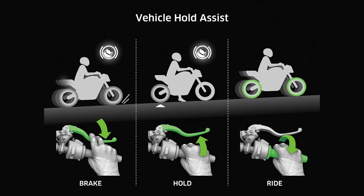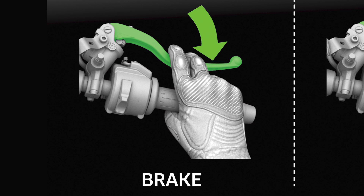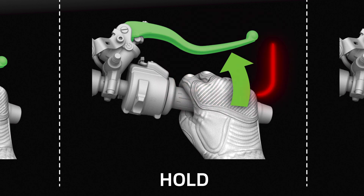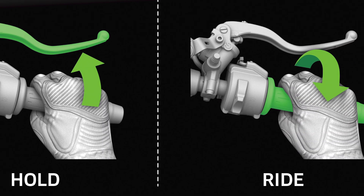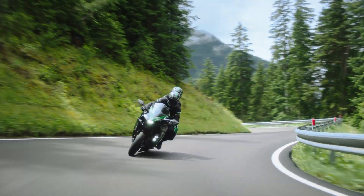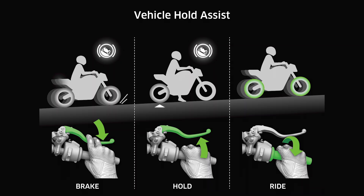To operate Vehicle Hold Assist, the rider presses the rear brake pedal or holds the front brake lever strongly for a few seconds until the Vehicle Hold Assist indicator light illuminates in the meter panel. The rider can then release the brakes and the motorcycle is held in place by Vehicle Hold Assist. It automatically disengages as the rider pulls away. Disengagement is also possible if the front brake lever is pulled and released within a second, or the side stand is deployed.